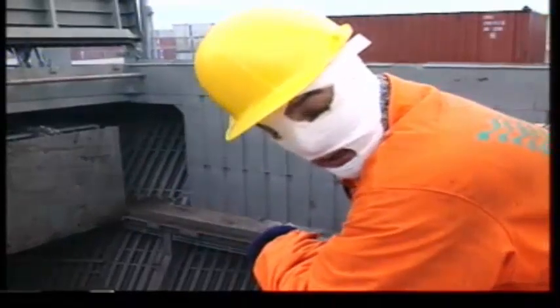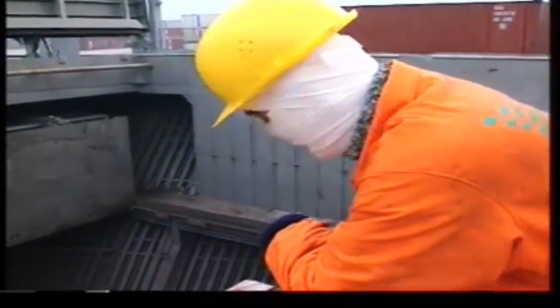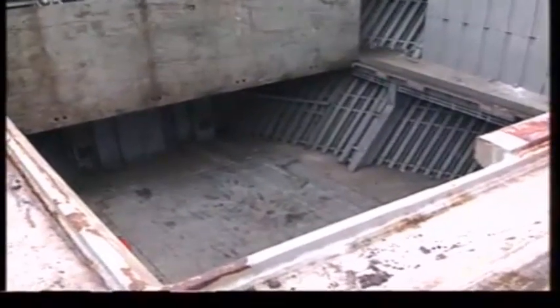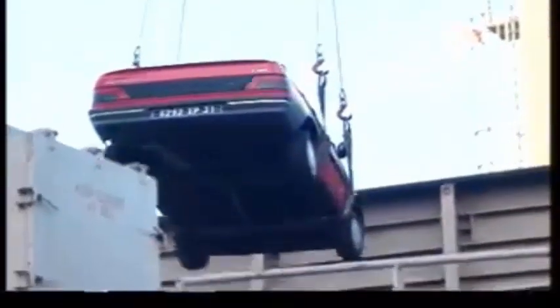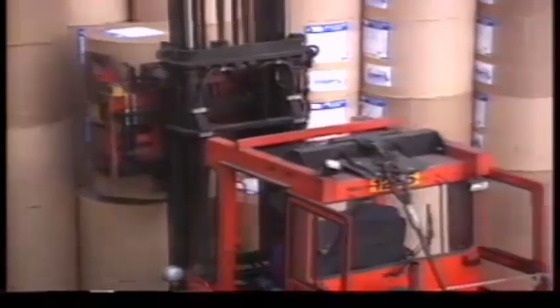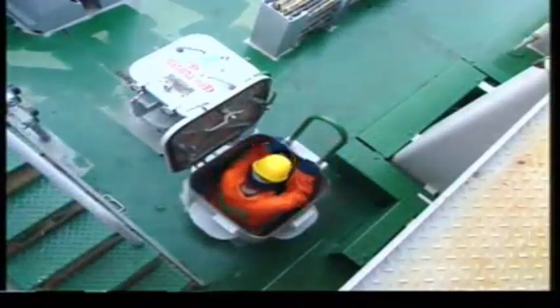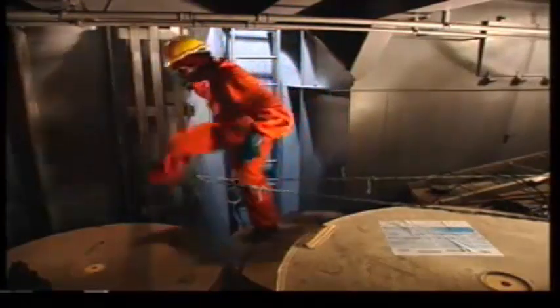Don't risk falling into open hatchways — keep away if you don't need to be there. Avoid using main hatchway ladders during cargo operations, because you could be struck by moving cargo and lifting equipment. It is better to use indirect access to hatches if your ship has them. Cargo lifts can damage hatchway ladders, so always check their condition before using them.